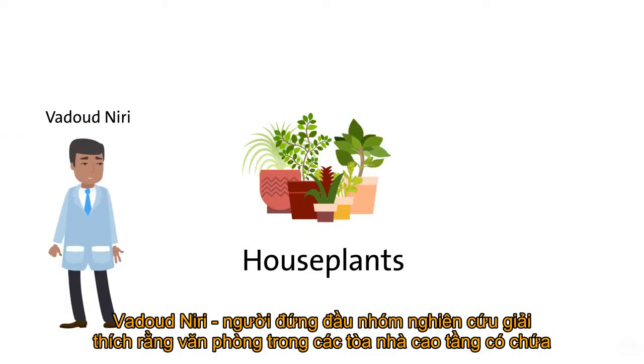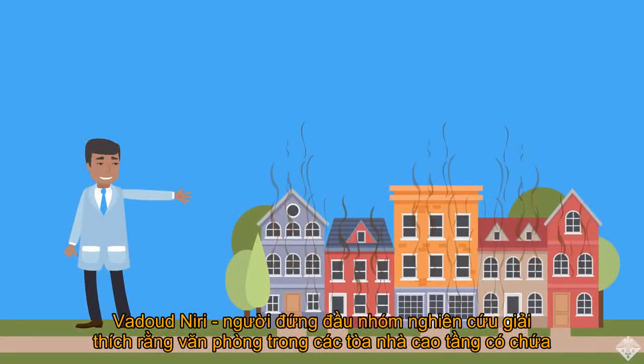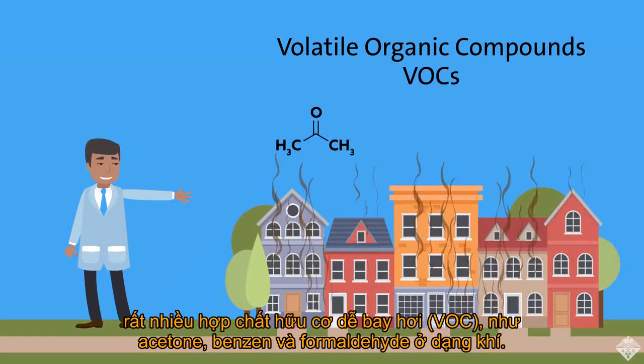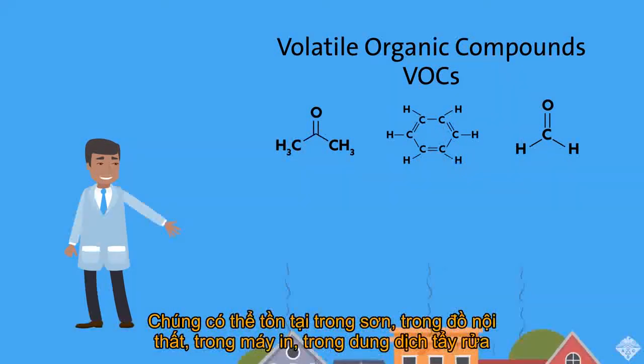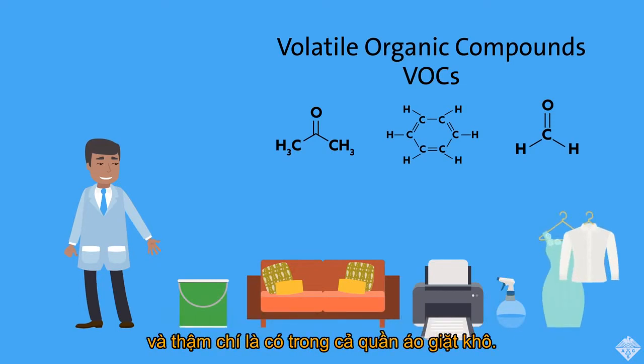Houseplants. Vadud Neri, the leader of the study, explains that buildings can have high levels of so-called volatile organic compounds, or VOCs, like acetone, benzene, and formaldehyde, that are emitted as gases. They can come from paints, furniture, printers, cleaning supplies, and even dry-cleaned clothes.